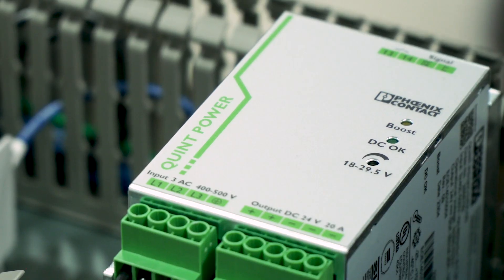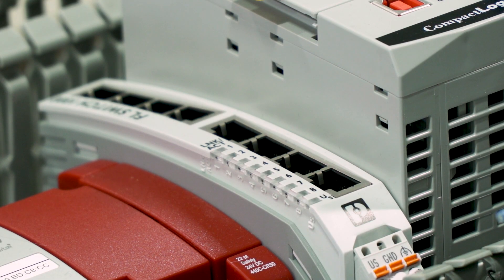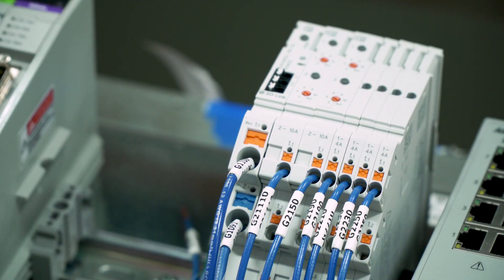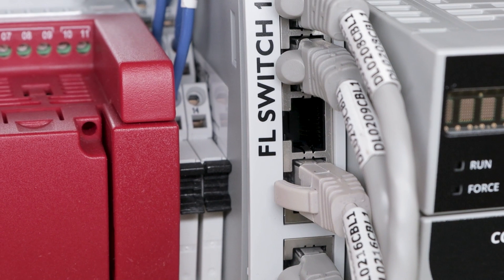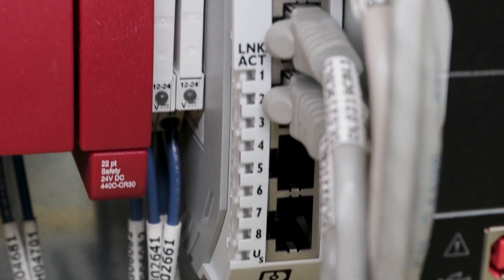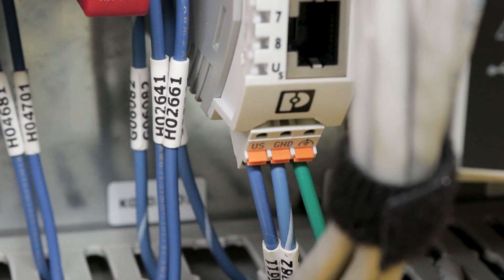They have a very wide product offering — from power supplies to terminals to Wi-Fi modules — which allowed us to partner with them, develop that relationship, and solve some of our problems around delivery, costing, and the technology and robustness of our AGVs.